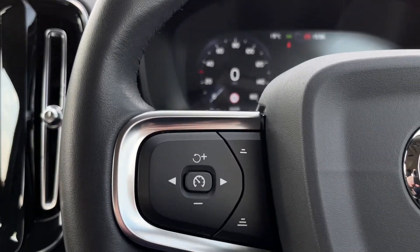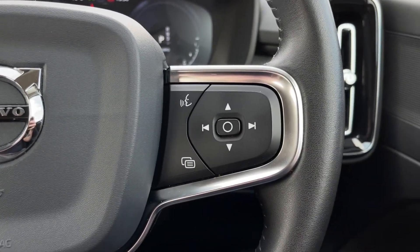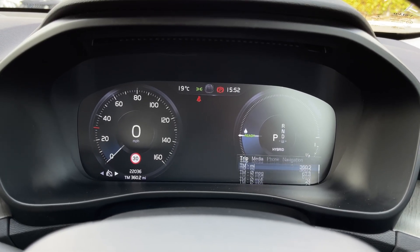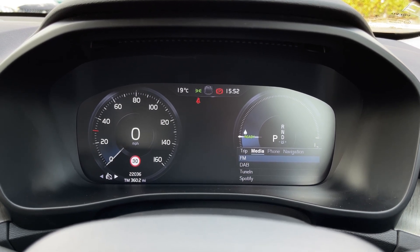On the steering wheel you'll find the controls for the cruise control and speed limiter on the left, and on the right you have the controls for the cockpit screen itself. Taking a look at that now, you can flick through information including your trip computer, and you can also see the media and other options including the phone and navigation.